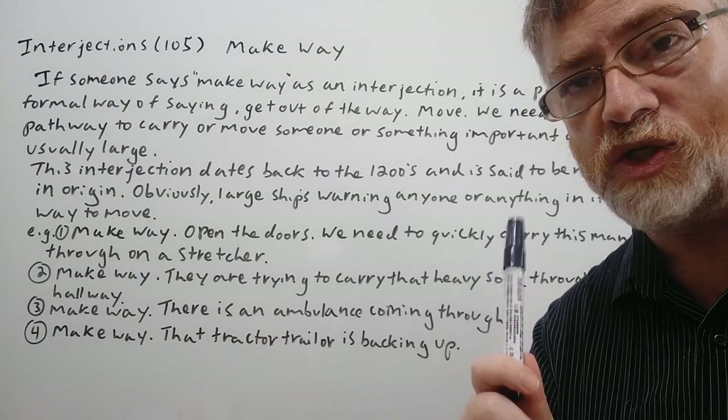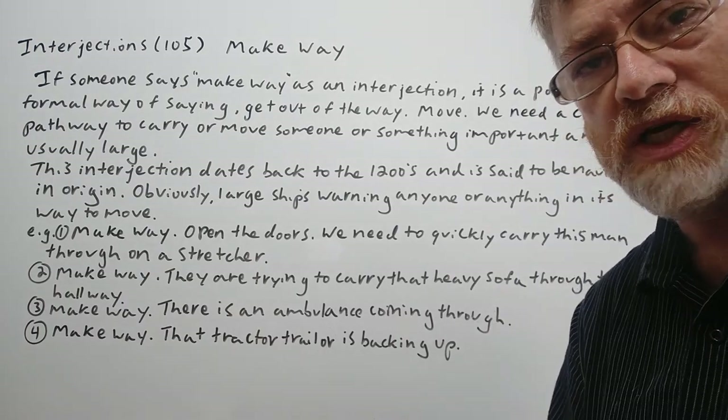Hi, this is Tutor Nick P and this is interjections 105. The interjection today is 'make way.'